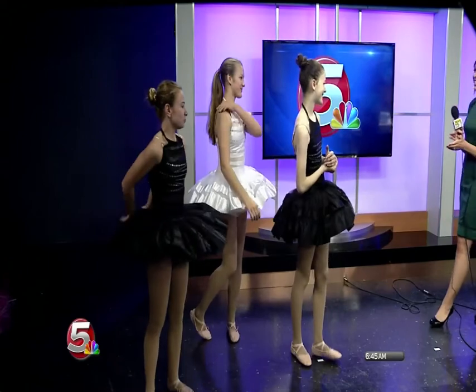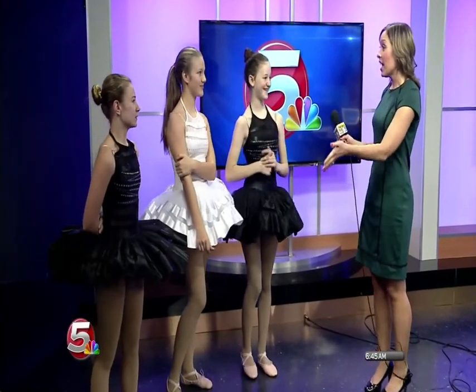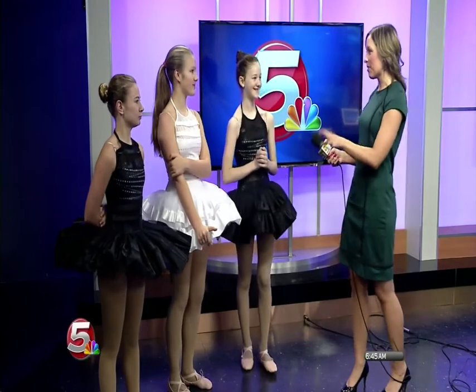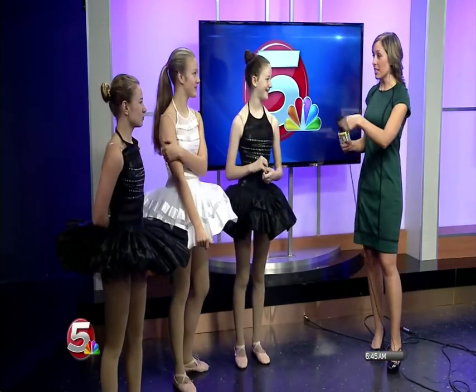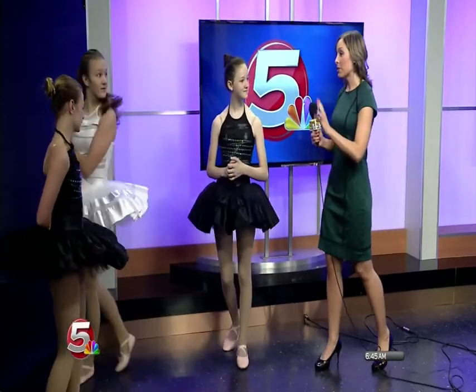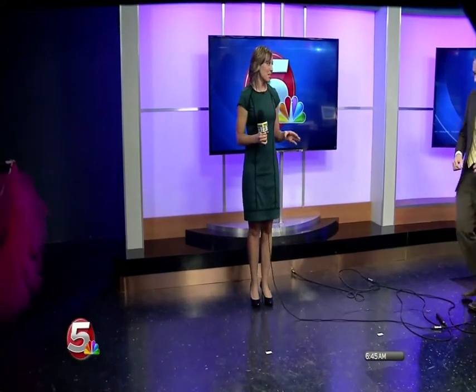Great job, girls! That was so good — getting a round of applause here. That was amazing. You'll actually be performing this Thursday at the Hastings Downtown Celebration as well. We'll try and warm up the weather for you guys. Now it's our turn to put on the tutus. Chris and I do a little number before we go on air every morning — we like to twirl. Come on over, Travis, you're joining us too. Now we're going to have Cindy teach us some of those nice dance moves.